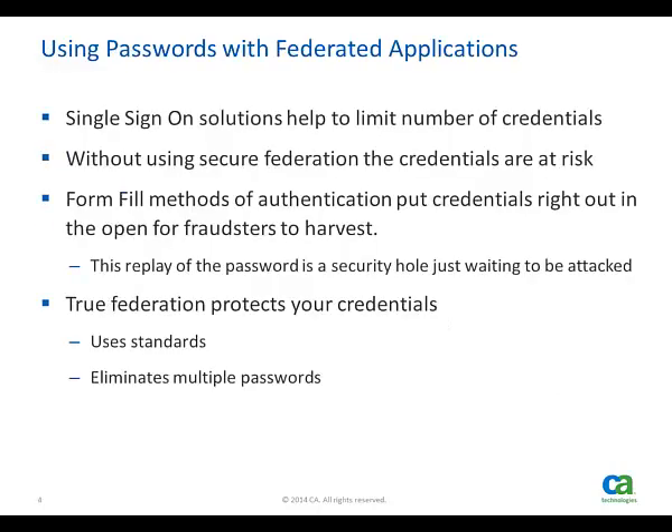Single sign-on solutions address a similar challenge with passwords, but have a similar password security issue. Single sign-on helps to limit the number of passwords that a user might have to remember, but how they're used can create opportunities for the fraudsters.